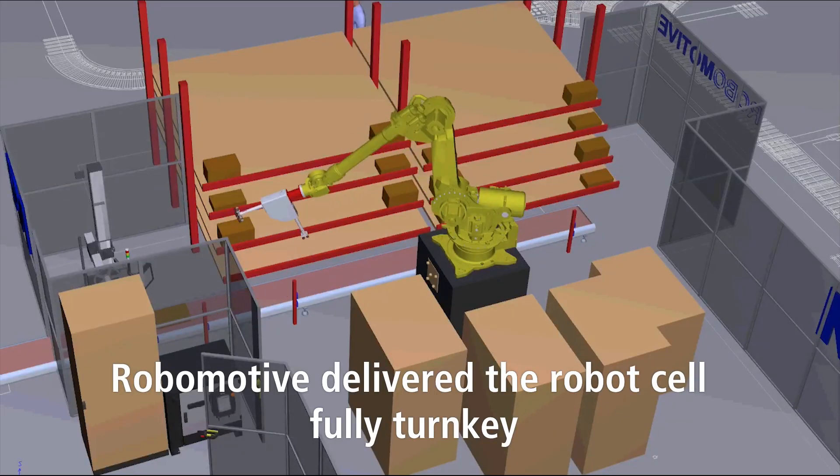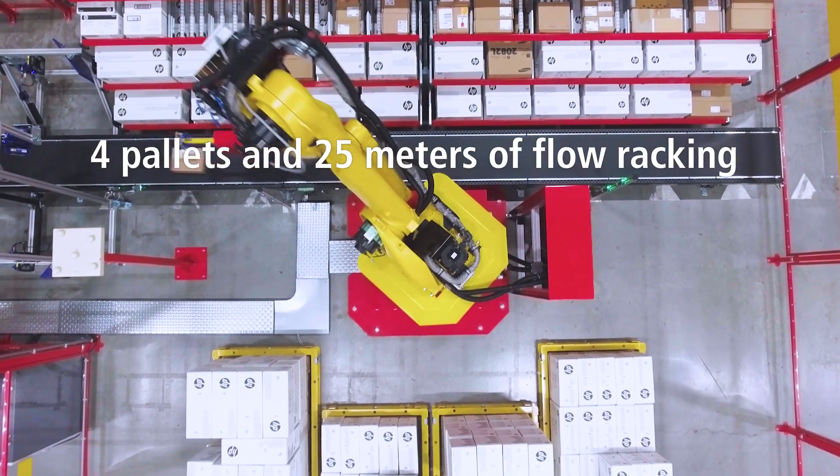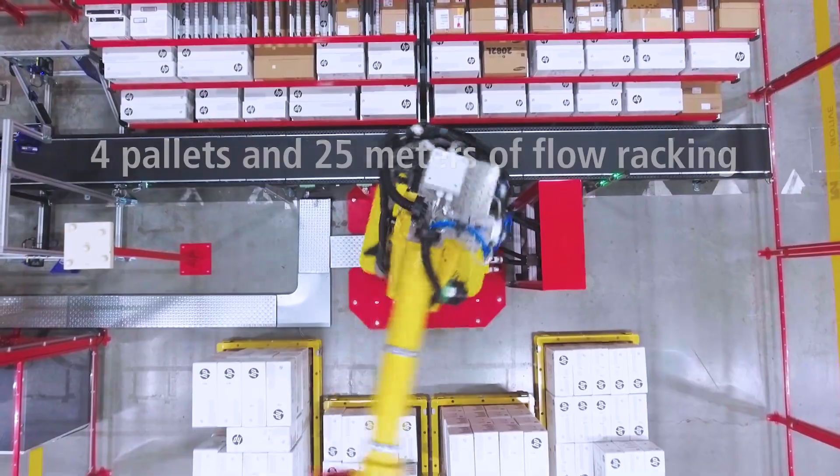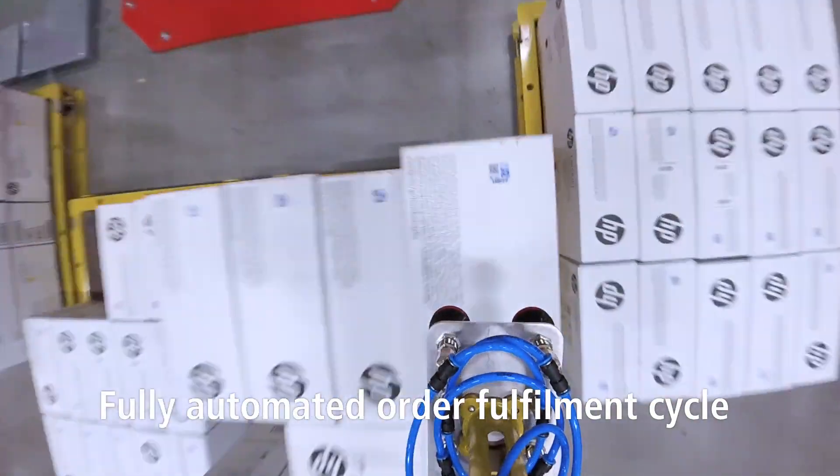The robot has a reach of three meters and a fixed location from which it can serve four pallet locations and 25 meters of flow rack. With this step, we now have a fully automated order fulfillment cycle for our fast-moving items.